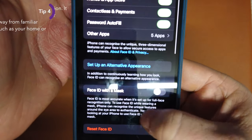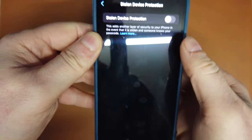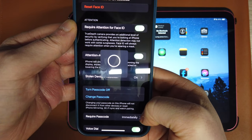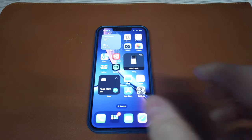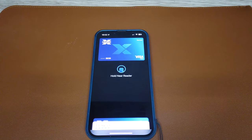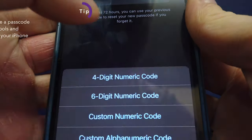The second thing you can do is activate Stolen Device Protection, which you can find in Settings under Face ID and Passcode. This will alert you on your other devices if your iPhone is in an unfamiliar location. It will also not allow them to change your original passcode even if they're already into your phone, but they can still change other things within your iPhone. This feature is only on iPhone.